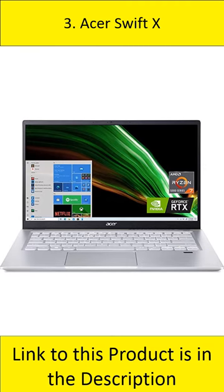At number 3: Acer Swift X. The Swift X is a 14-inch laptop that features an AMD Ryzen 7 5800U processor, 16GB LPDDR4X memory, and a 512GB SSD.